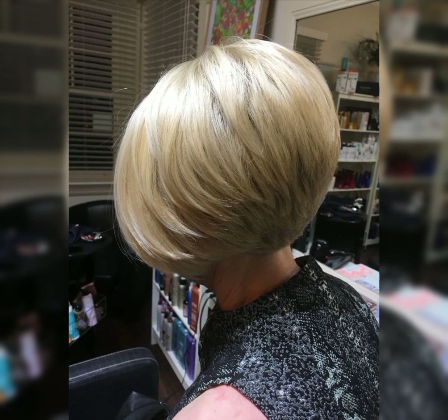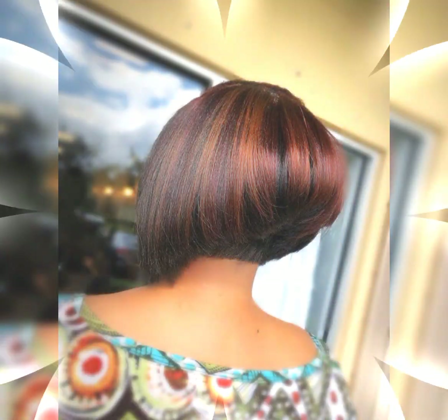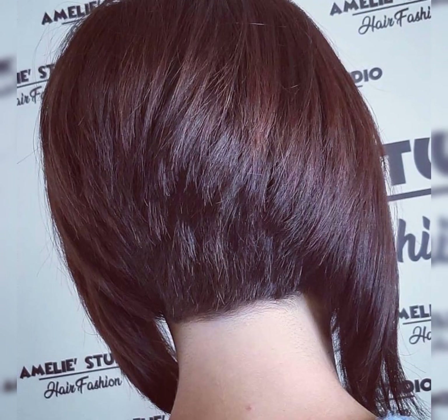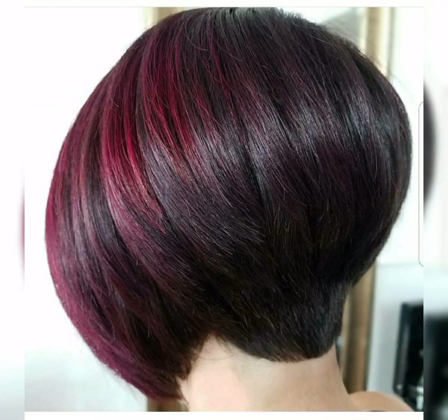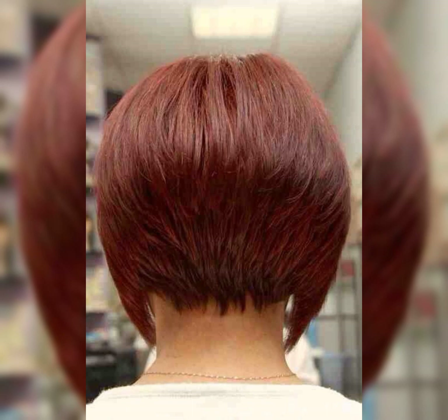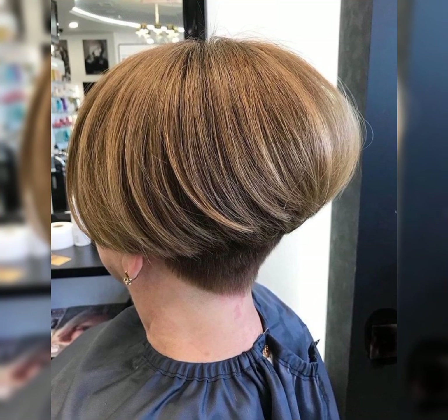I hope you find the information helpful and inspiring. I will give you more information and more videos about short haircuts, bob haircuts, and new hairstyles. So don't forget to hit the like button and subscribe to my YouTube channel. Thanks for watching and I will see you in the next video.